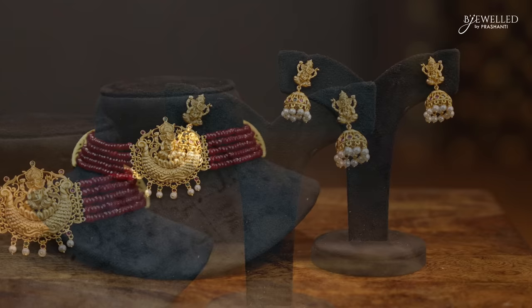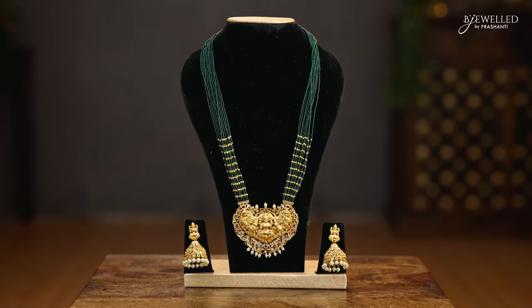Another antique temple choker with four-layered maroon beads on either sides with a beautiful Lakshmi pendant in the middle with pearl hangings. A matching Lakshmi jumka with pearl hangings, priced at 1880. Another pretty long mala with beads — this has got layered green beaded mala with beautiful antique Lakshmi pendant in the middle with stones and pearl hangings. A matching Lakshmi jumka with stones and pearl hangings, priced at 2140.